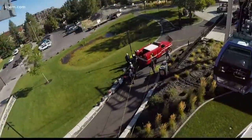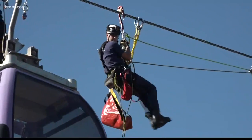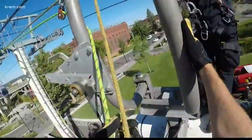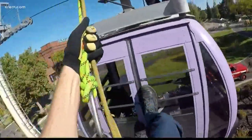Go up one of the towers and put a transition line there so that when the rescuers climb up, they'll slide down the cable, they'll get on top of the car, they'll open up the doors, they'll put a rescue harness on the victim, and we'll lower them down.